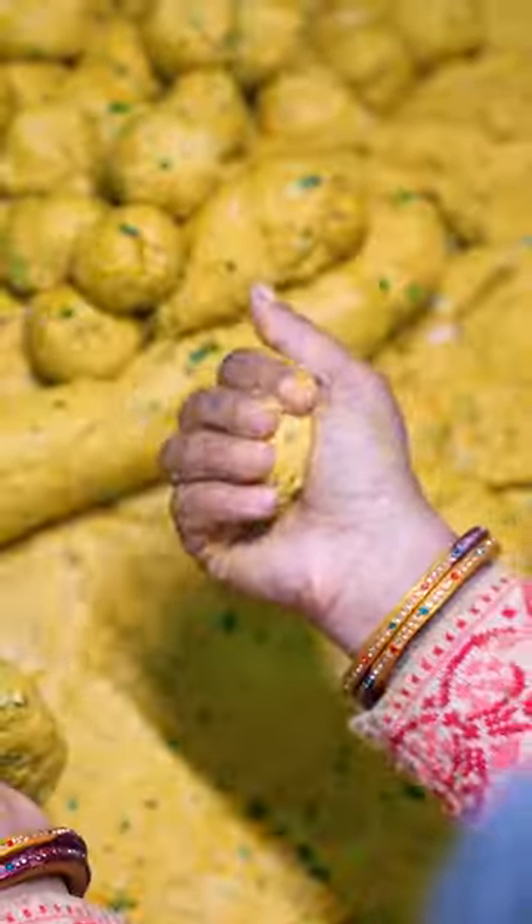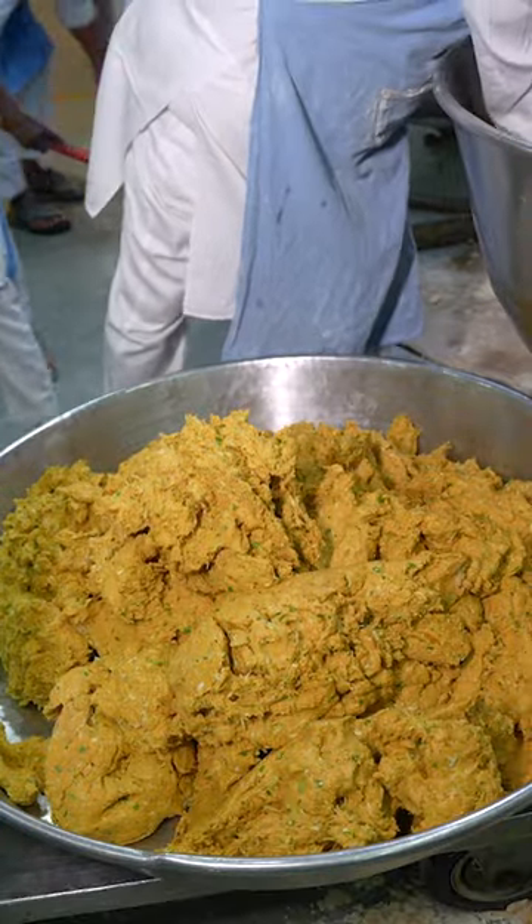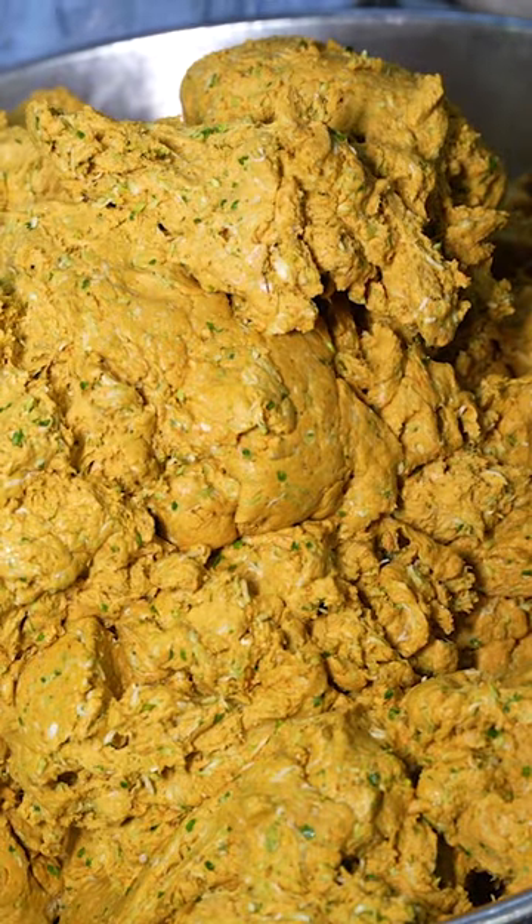Today, the bread department is making two types of flatbreads: chapatis and teplas. The tepla dough is made by combining water, whole wheat flour, turmeric, chili powder, ground spinach, and fenugreek seed.